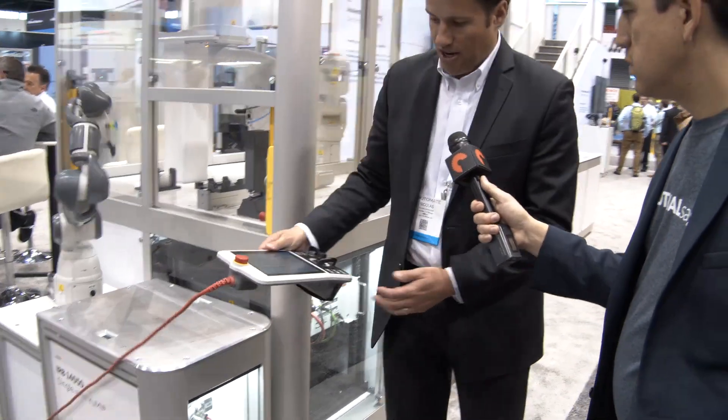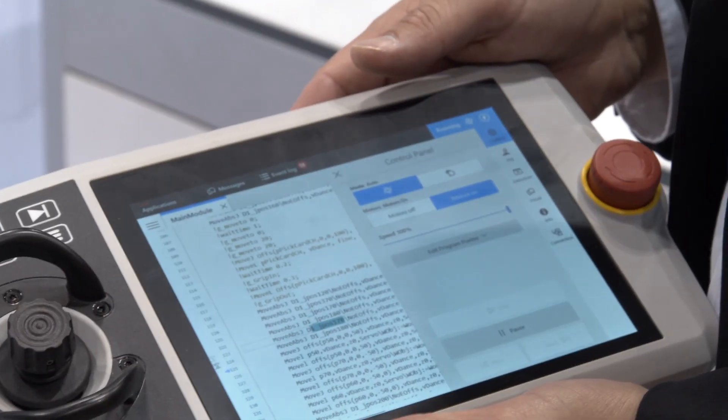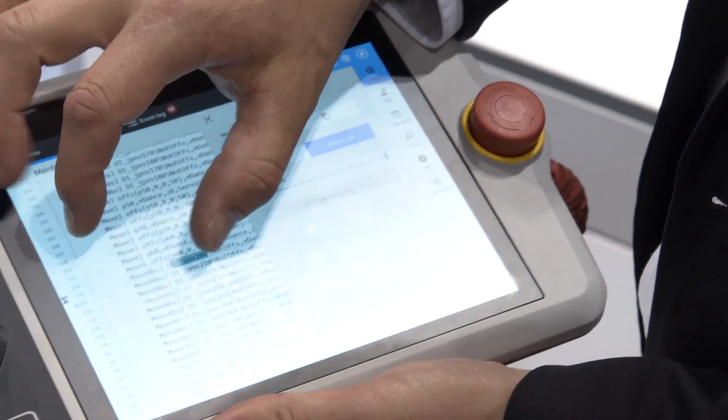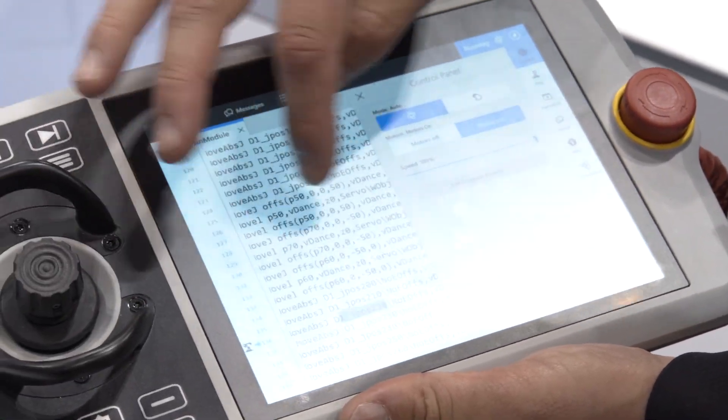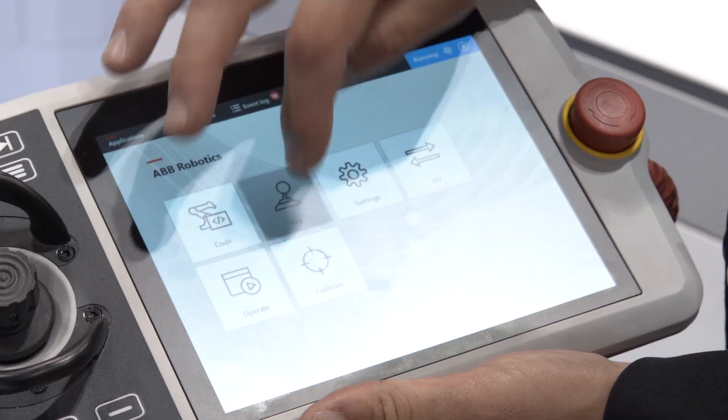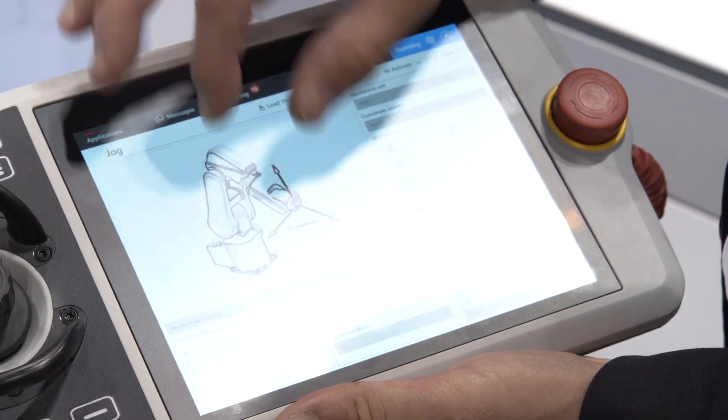It also comes with our new pendant — we like to call it gamifying the teach pendant for the robots. It's a 10-inch touch screen that allows you to pan, zoom, and swipe across the panel — a much more intuitive interface for engineers to work with our product. We're going to release this towards the end of this quarter, so towards June all these products are going to come to market and help us build the factory of the future.